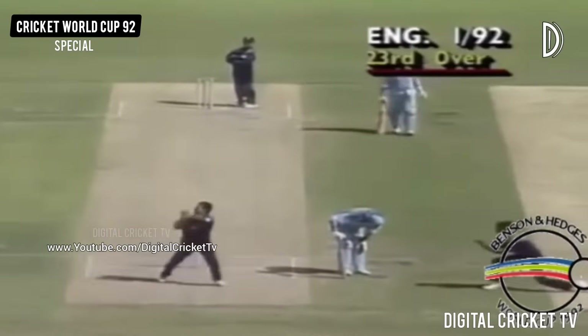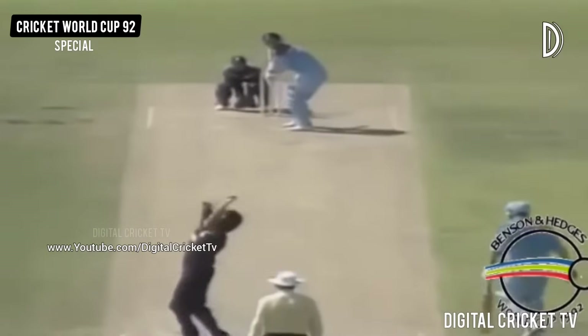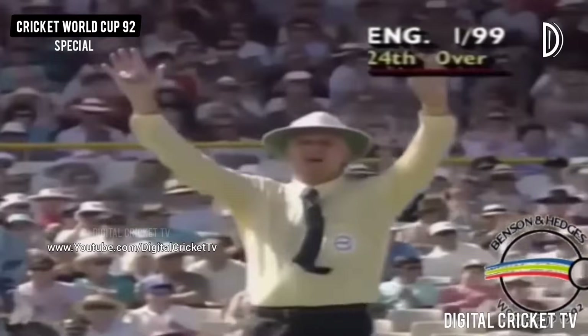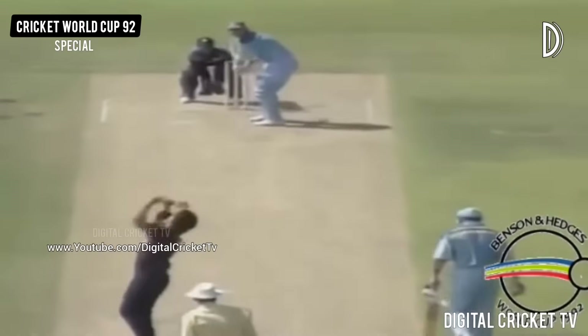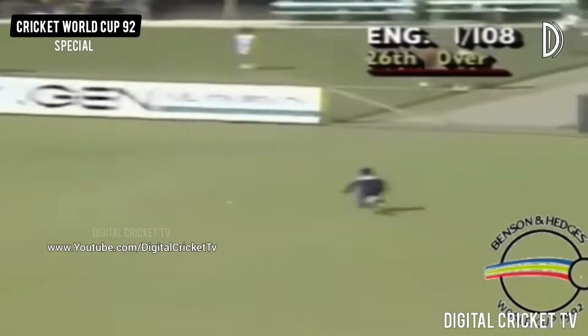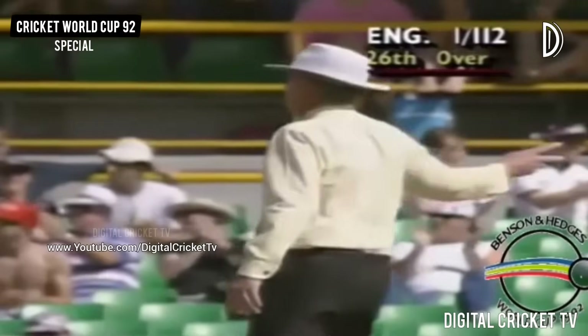Graham Gooch is limping a bit here. I don't know what he's done, but it looks like his knee. That's a massive hit. Short of a length ball that stood up and turned. Robin Smith waited for it. Well, it's the power of the shot from Robin Smith there, and those big boundaries. Great attempt by the fielder, but he's such a powerful lad when he hits it.